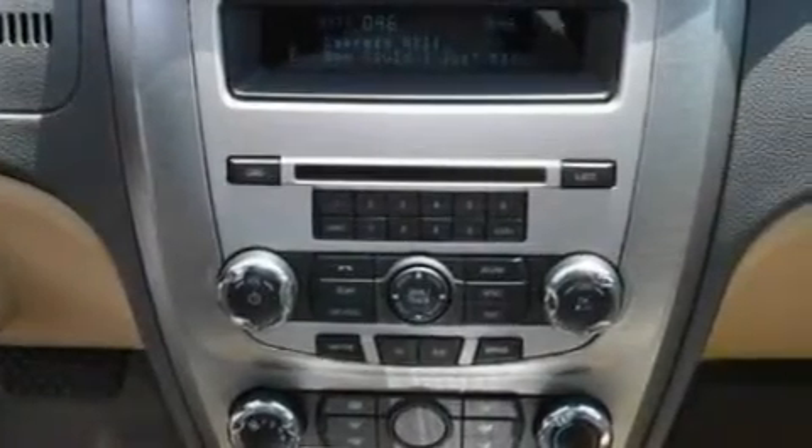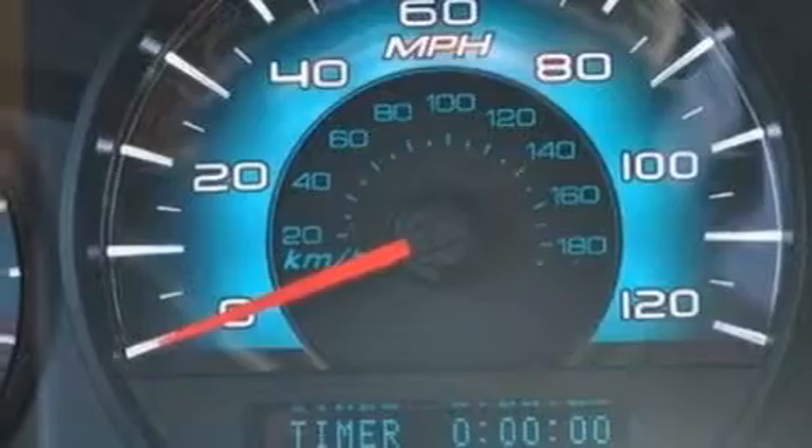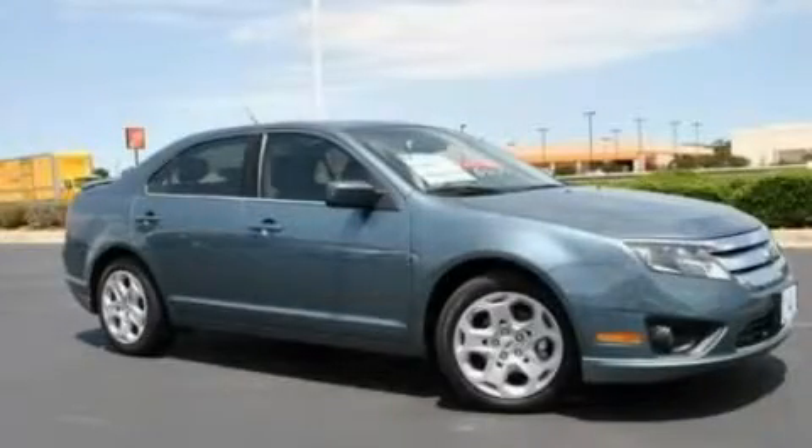With an EPA estimated rating of 29 miles per gallon on the highway, it's easy to see how you can save. Stop by today and test drive this automobile for yourself.